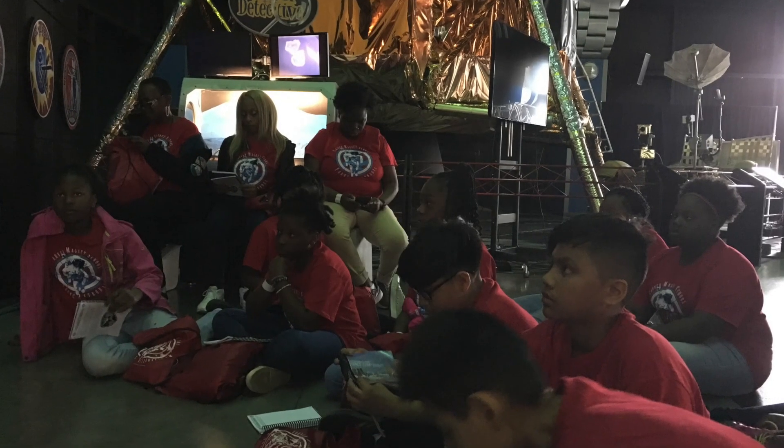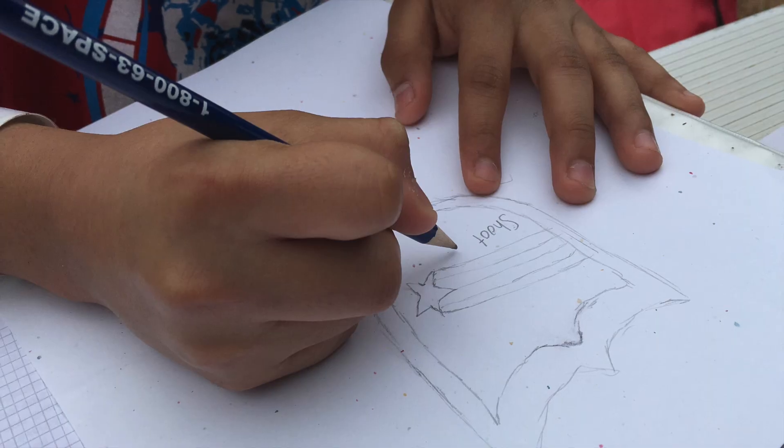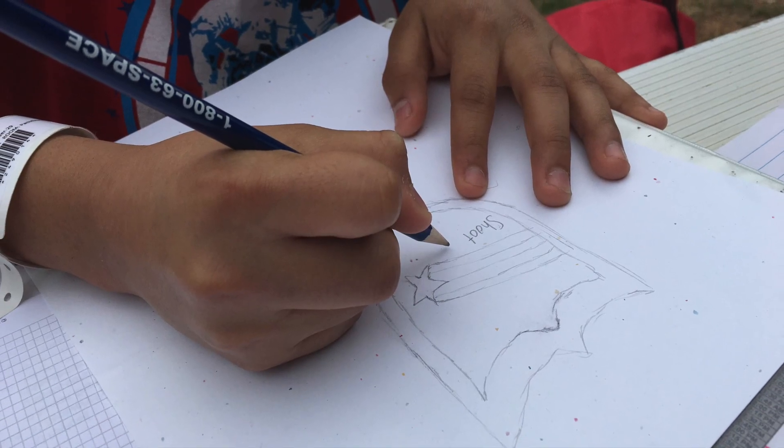Our final task of the day was to create our mission patch. Our team worked together to design a patch that represented us and our mission.